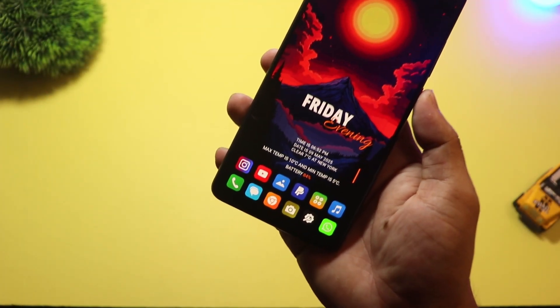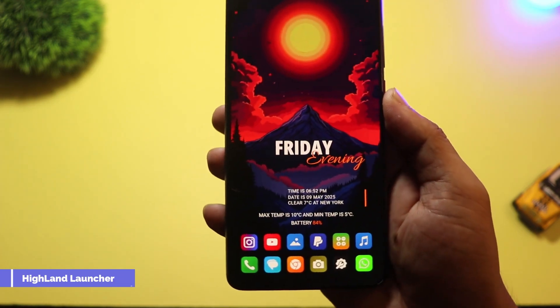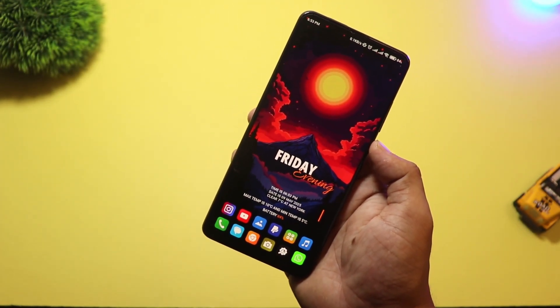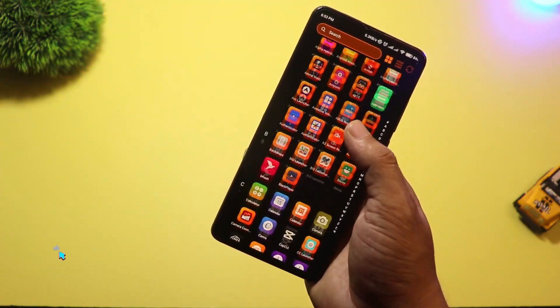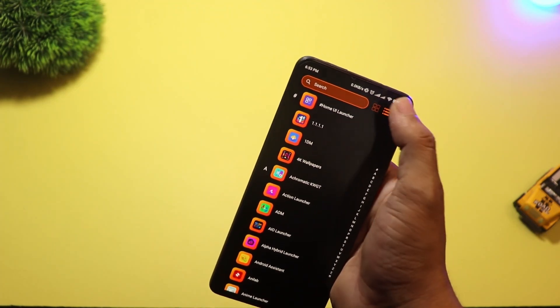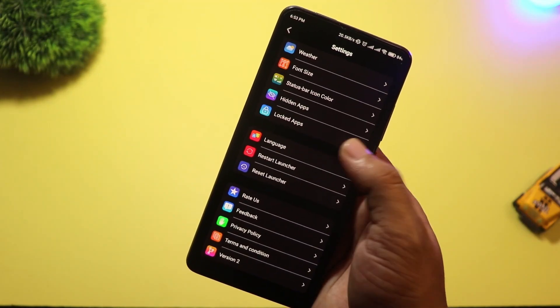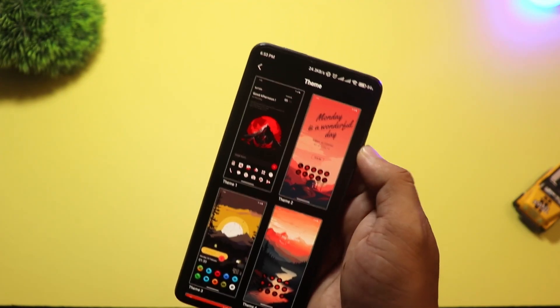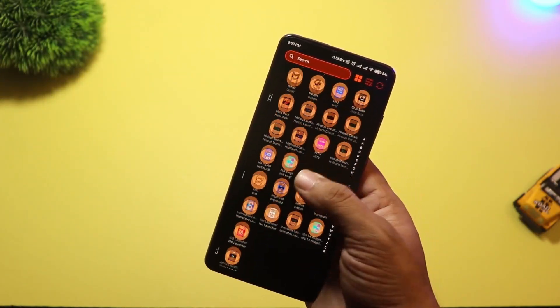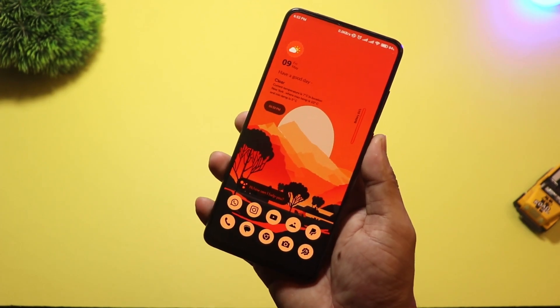At number 6, we have Highland Launcher. This launcher is designed for a clean and calm user experience. The interface is super minimal, perfect for users who like a neat and distraction-free setup. You get smooth scrolling, a smart app drawer, and widgets that blend naturally with your wallpaper. It also supports dynamic theming, so your phone matches your wallpaper colors, just like Material U. Great for people who love simplicity but still want that modern Android 15 Plus feel.